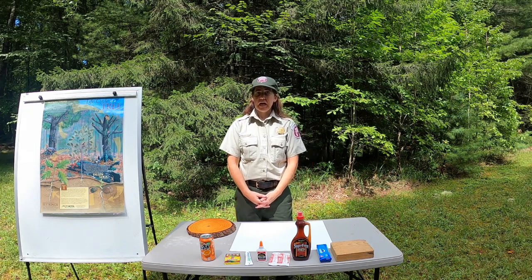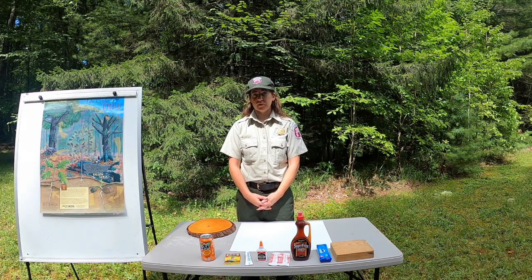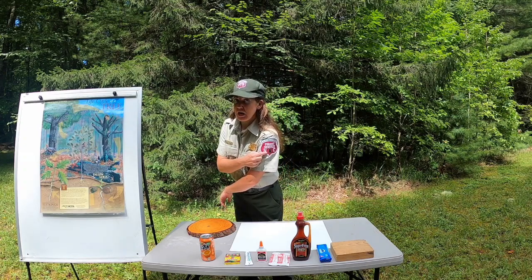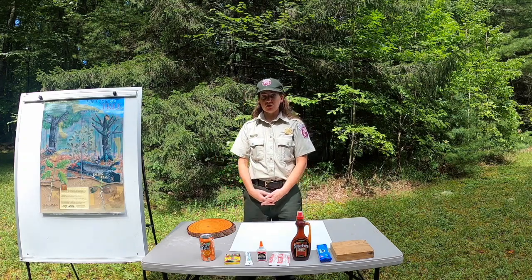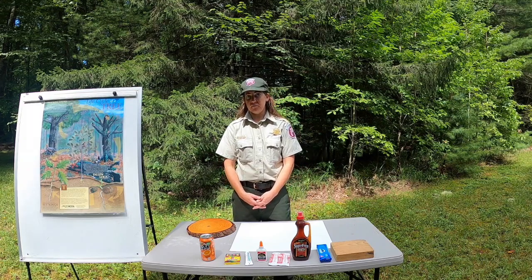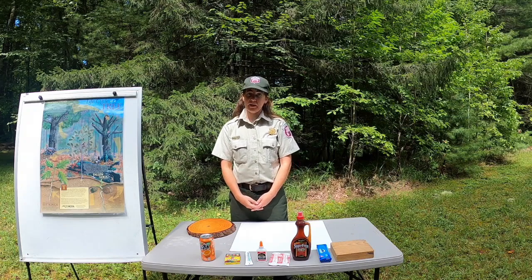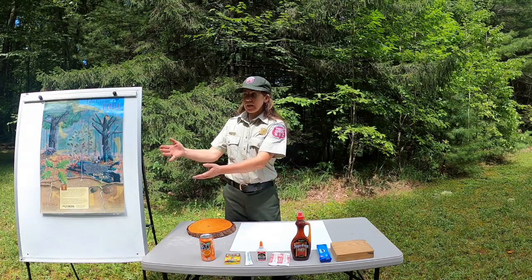Hey there, my name is Ranger Amy, and I work for the North Carolina Forest Service. If you look at my patch, you see the green tree in the center. Forest rangers help to take care of the trees in the forest, and by taking care of the forest, we can help take care of the animals that also make their homes in the forest.